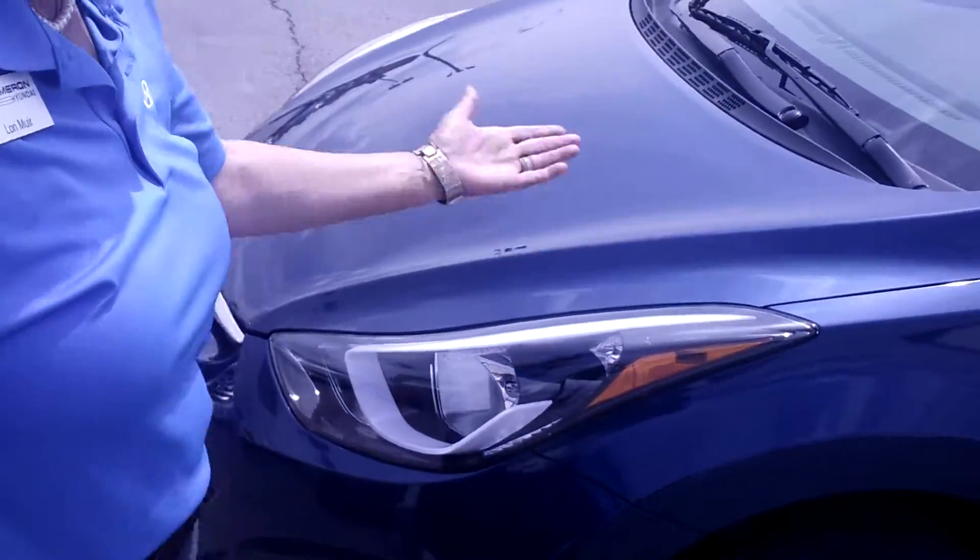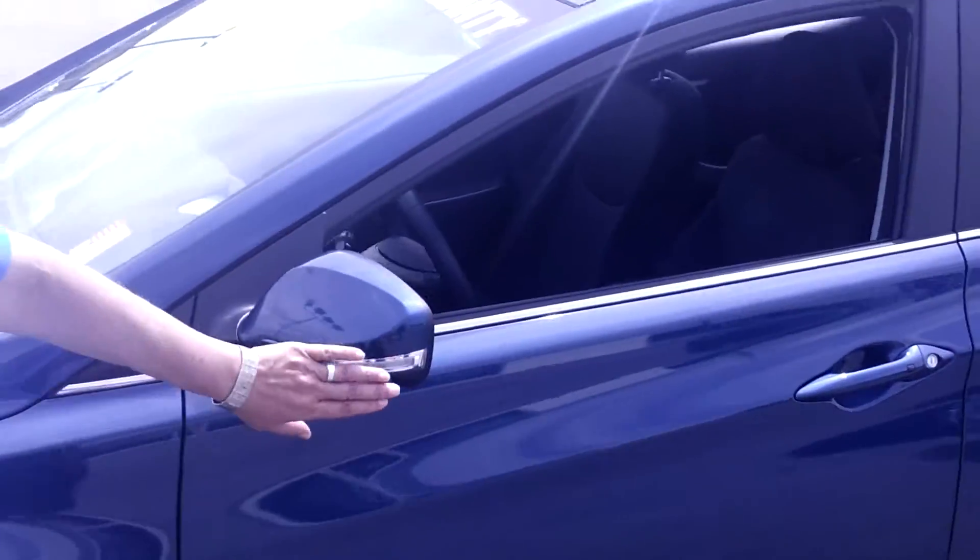You've got fog lights, LEDs, aluminum alloy wheels, LED lights and turn signals. You've got keyless proximity and push button start on the Value Edition.